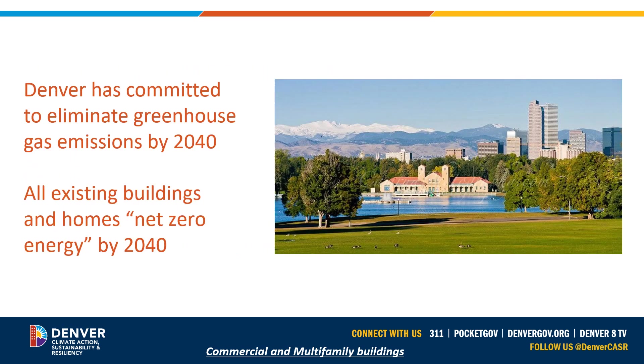Electrification is a key component to meet Denver's goals. Denver has committed to eliminating greenhouse gas emissions by 2040, and all existing buildings and homes need to be net zero energy by 2040. Net zero means highly efficient, all-electric, grid flexible, and powered by 100% renewable electricity. Considering the life of an appliance — typically 12 to 20 years — this next round of equipment replacement may be our last great opportunity before that 2040 mark.